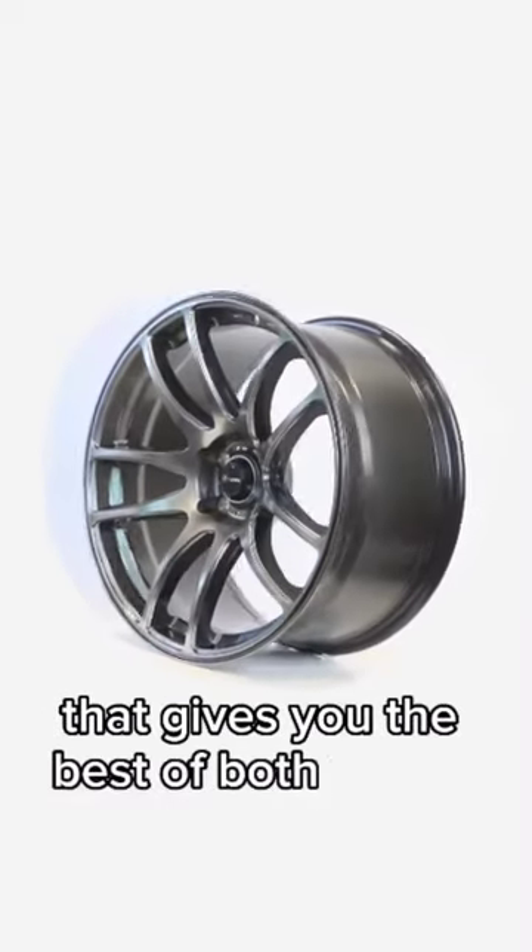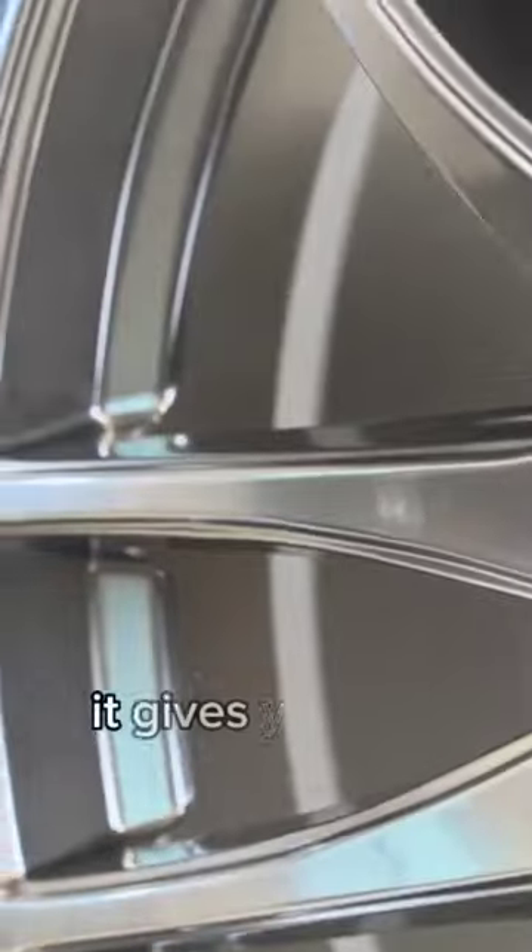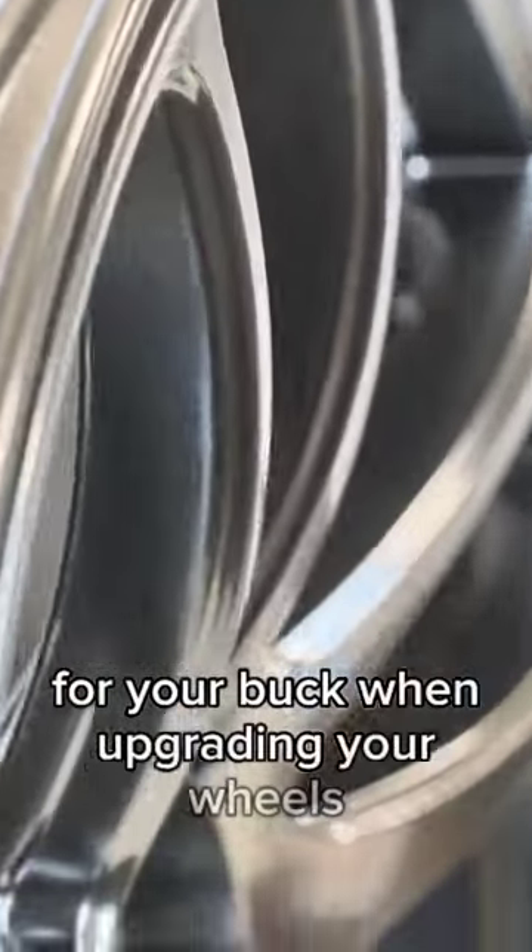There's a wheel out there that gives you the best of both worlds: incredible quality and unbeatable value. It gives you the best bang for your buck when upgrading your wheels.